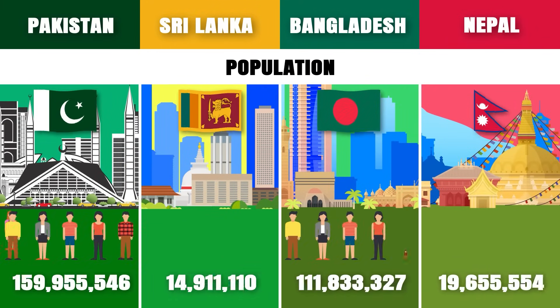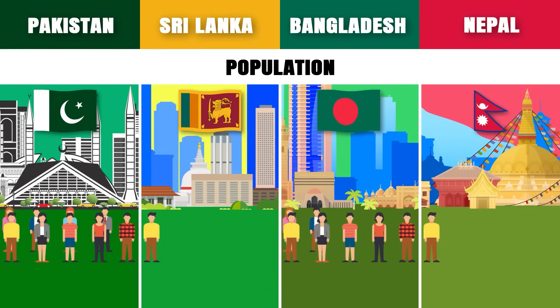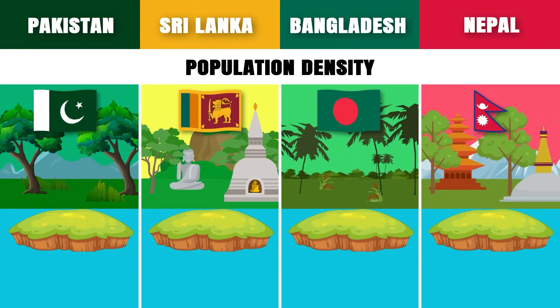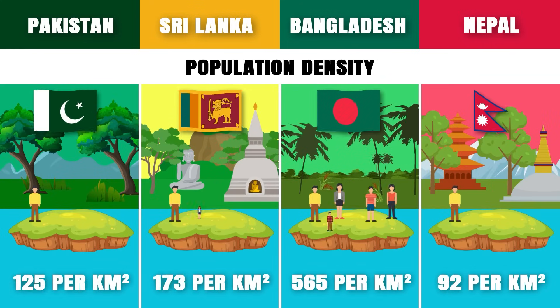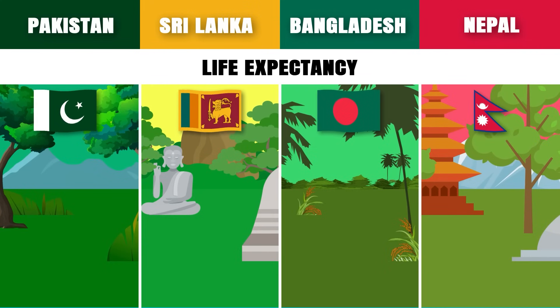Population: Pakistan is the most populous of these countries with about 236 million people. Population density: Bangladesh is the most densely populated country with approximately 1,106 people per square kilometer.